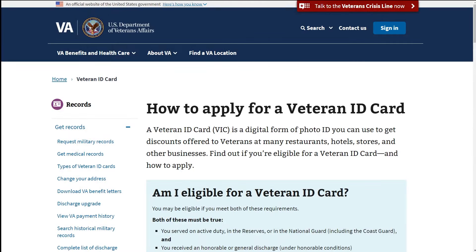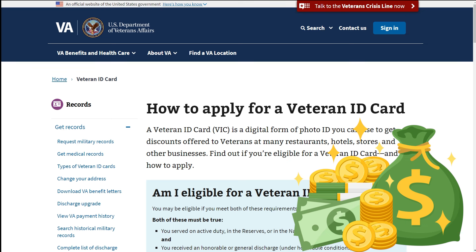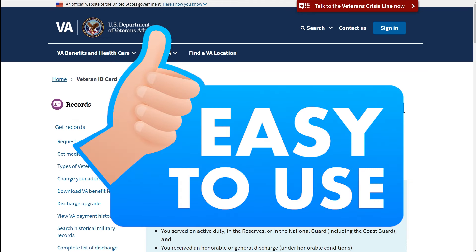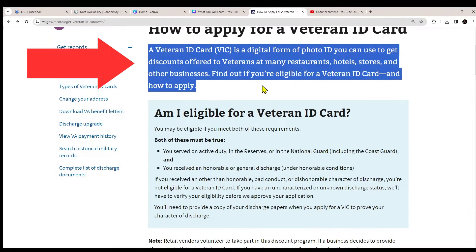Here I am on the Veteran ID card web page — I'll put a link to this page down in the description area. With this ID card, you can get discounts offered to veterans at many restaurants, hotels, stores, and other businesses. You can't believe the amount of money you're going to save by simply having this easy-to-use card. The entire process is very simple and easy to get.